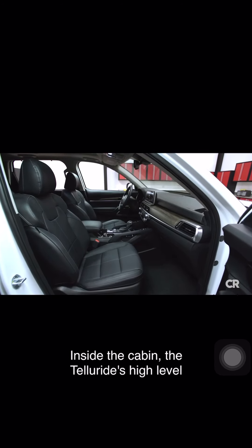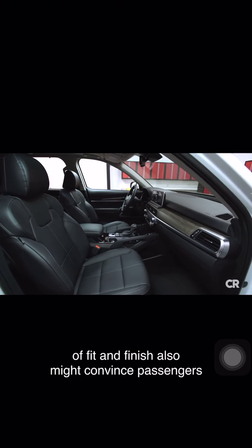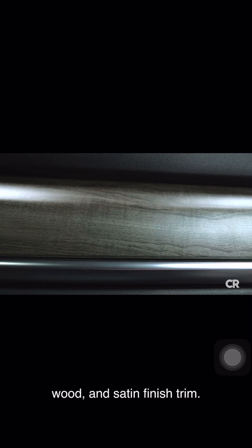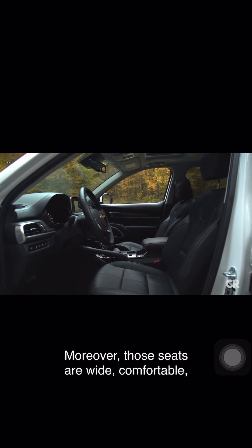Inside the cabin, the Telluride's high level of fit and finish might also convince passengers that you spent way more than you did. Highlights include a pleasing mix of soft-touch surfaces, nicely styled imitation wood, and satin finish trim. We also like that the perforated leather seats came with contrasting stitching. Those seats are wide and comfortable, and come with lots of adjustments that will suit most body types.